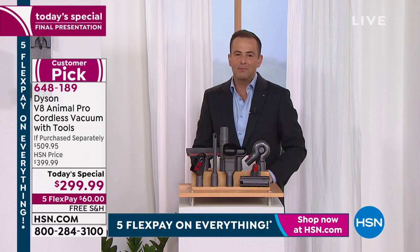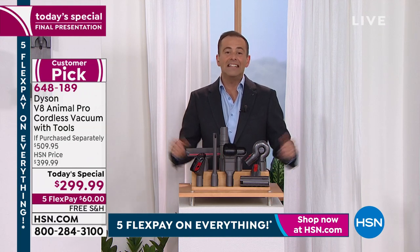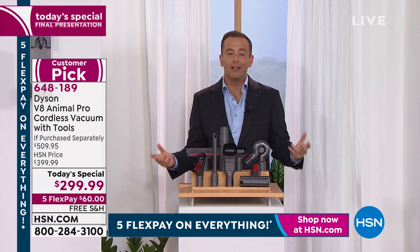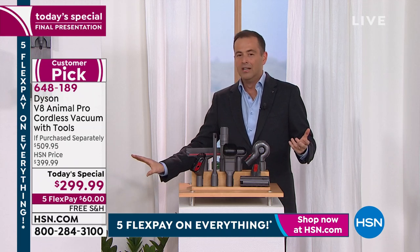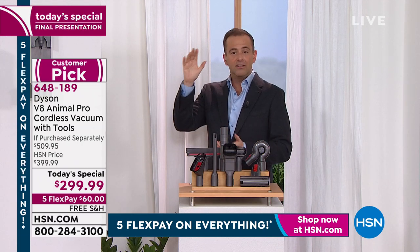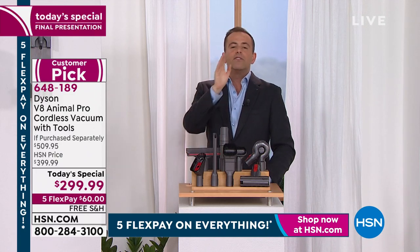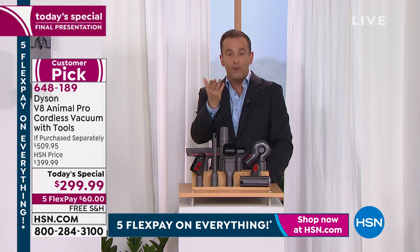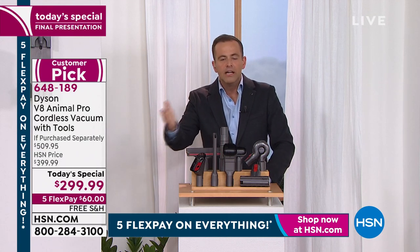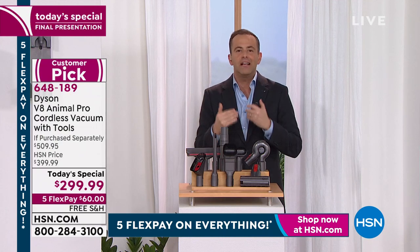We've got the best price, the lowest price found in the USA — 90% sold out. We're taking final orders on a brand not known for discounting. Dyson doesn't traditionally discount that much because they don't need to — whether it's their heaters, fans, hair care, blow dryers, or the new curling attachment. Dyson products are amazing, and this is $299. This isn't the entry-level model — we're at $299 for the V8 Animal Pro, one of the best-in-class performance models.